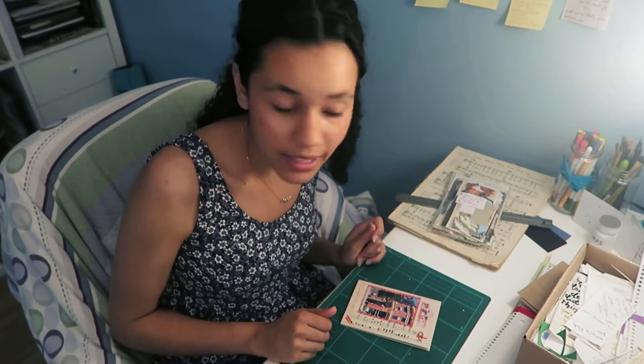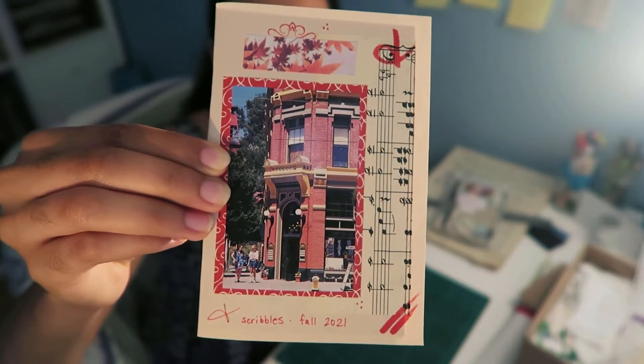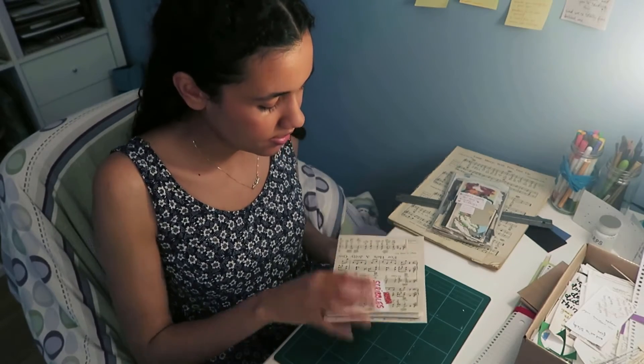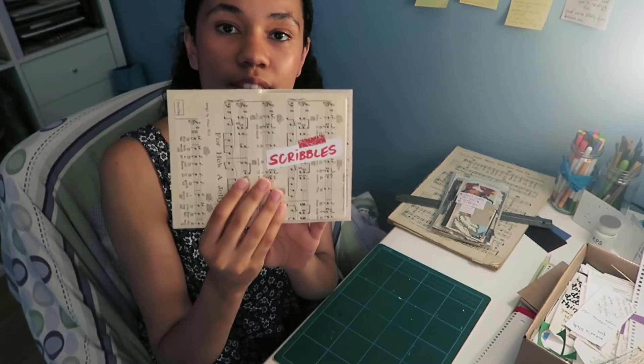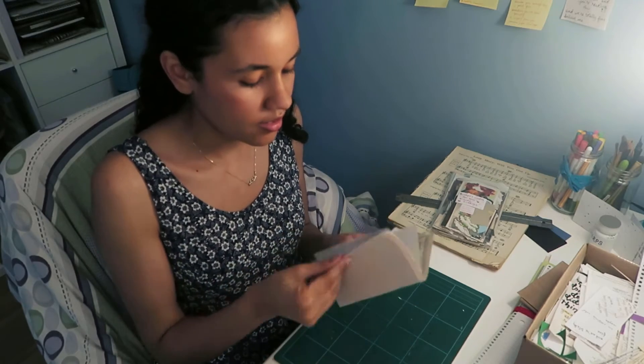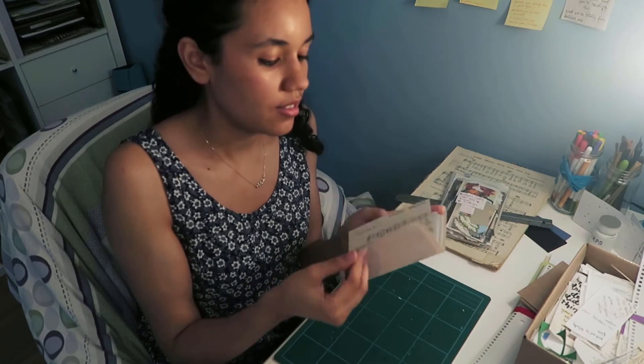I have finished my little notebook. I chose fall colors. It's got some little music note end pages, lined paper inside, and a cute little heart at the back.